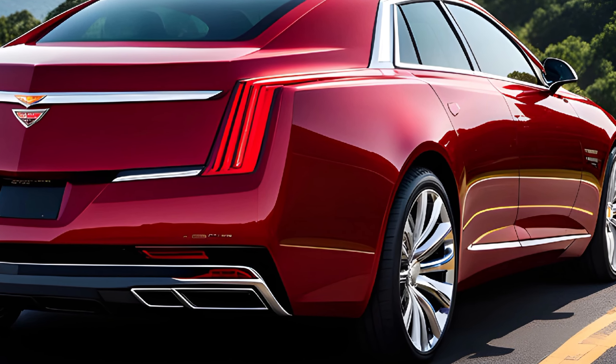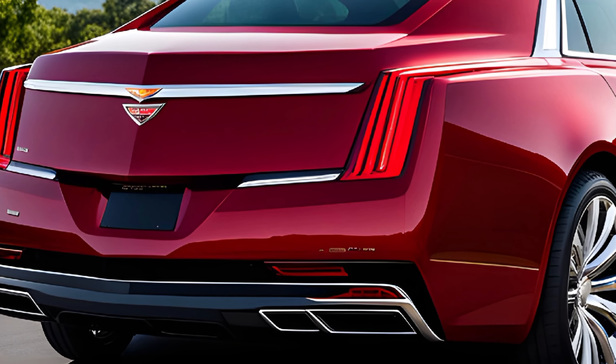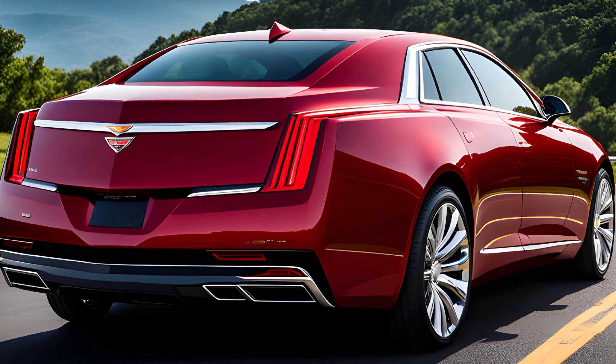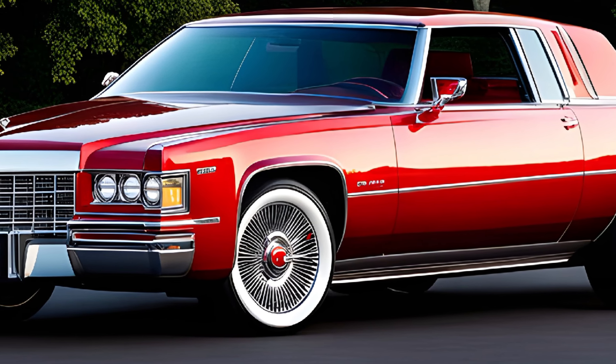The 2025 Cadillac Eldorado is also a technological tour de force, with a host of advanced features and connectivity options. The intuitive infotainment system, displayed on a large high-resolution touchscreen, seamlessly integrates with your smartphone, allowing you to access your favorite apps, stream music, and navigate with ease.